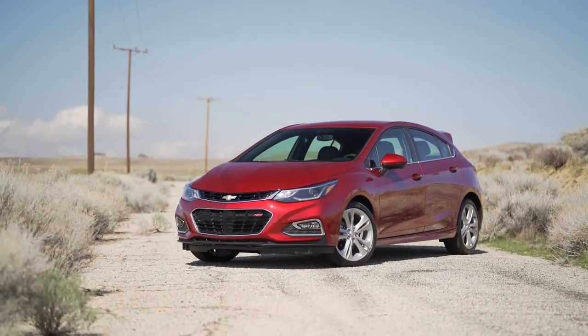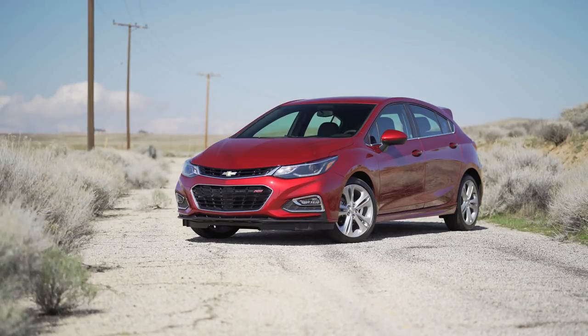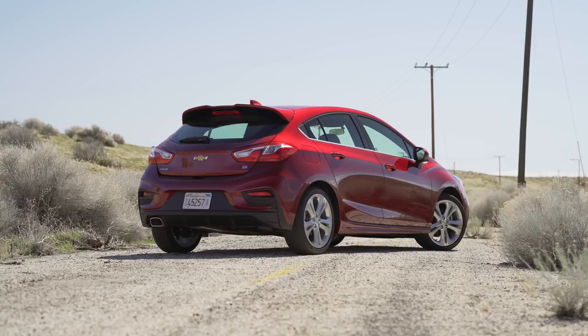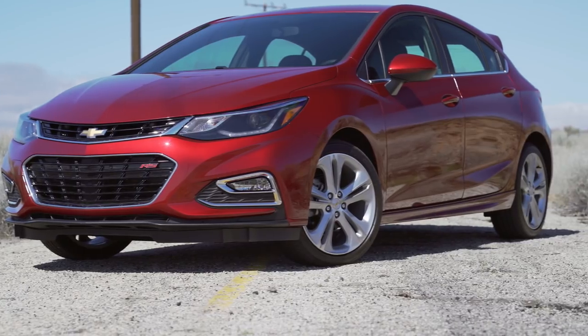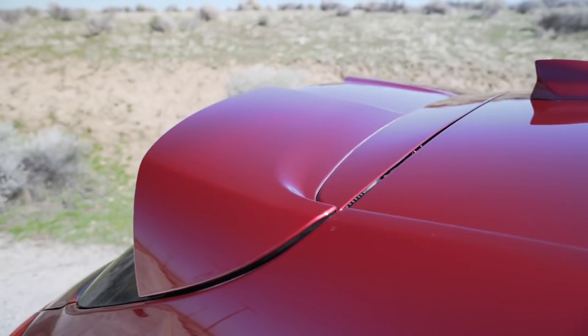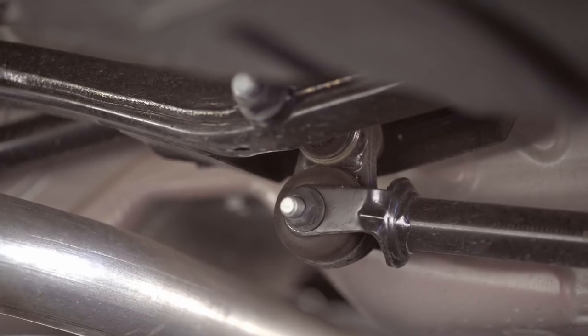This car starts at around $26,000 but you get quite a lot of extras for that money. You get the comfort package, which includes heated seats, and it also has the RS package as standard. That means sporty extras such as better wheels, a rear wing, and something called a Z-brace in the back which should help with handling.